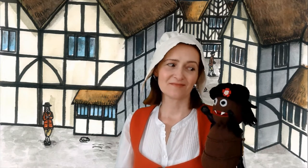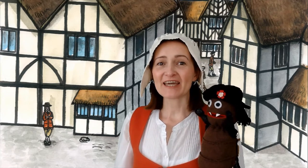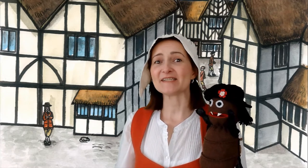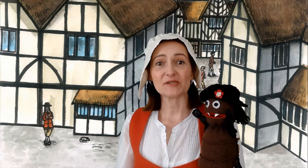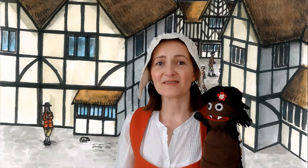Hello, I'm Kate Cunningham, author of the Vlad Flea history books. And here's Vlad Flea. We've joined you today to talk about the houses in 1666 as part of the Wandsworth Heritage Festival. We're going to use Sam's illustrations to tell you all about what houses were like in the time of King Charles II.